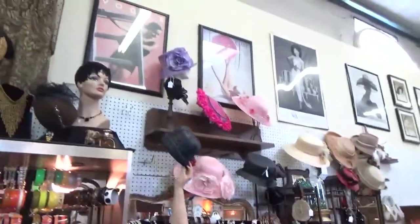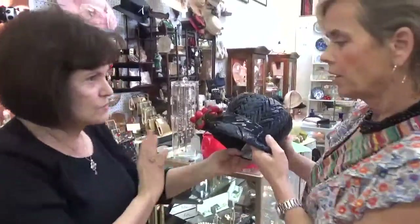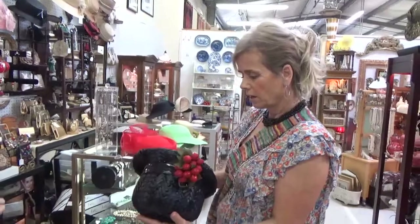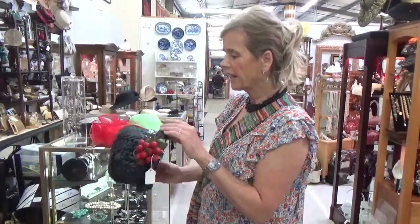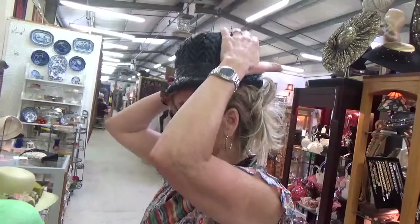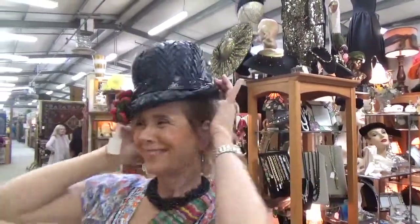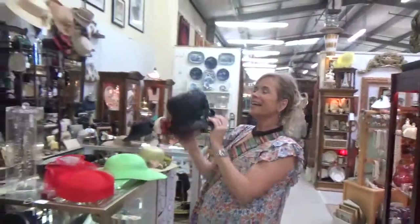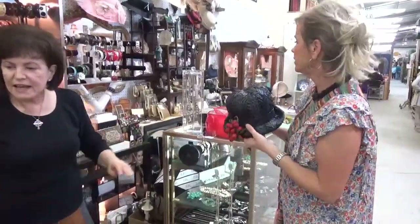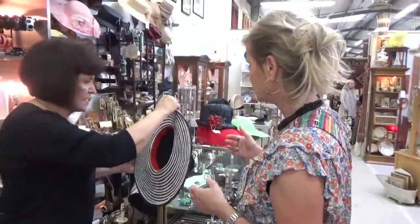This one is Lazarus — they were a Cincinnati store, it's a beautiful hat. They probably sold it at Bonwit Teller or one of the really high-end stores like Saks Fifth Avenue. Lazarus was a very well-regarded retailer. And this black and white one — they're doing a lot of black and white this year. I love it! That is going to be a really good Derby hat.